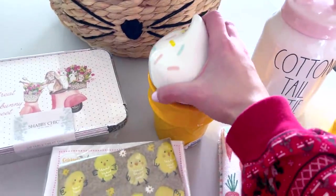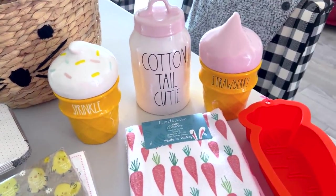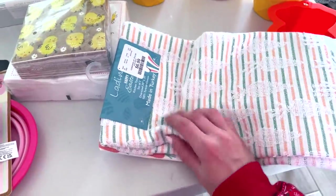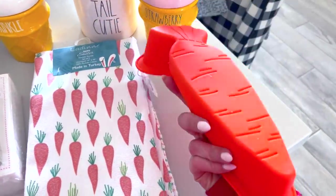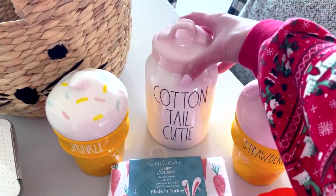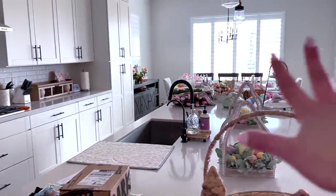It smells so good too! This one says 'Sprinkle' and this one says 'Strawberry' and they both smell amazing. I'm going to do a little ice cream shop display later. I also found these cute carrot towels with that really nice absorbent texture — I'm actually going to use them, not just for decoration. And these silicone molds I thought would be really cute for the Easter dessert table to make a little bunny butt cake. I also got this 'Cottontail Cutie' one with a big pink lid — too cute.